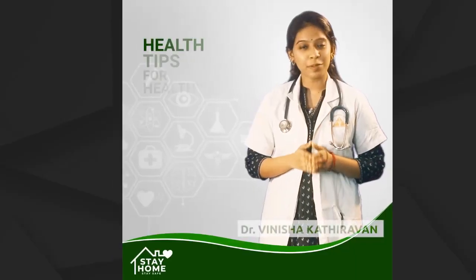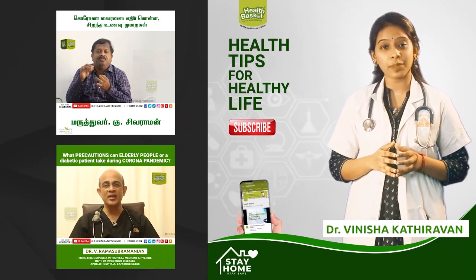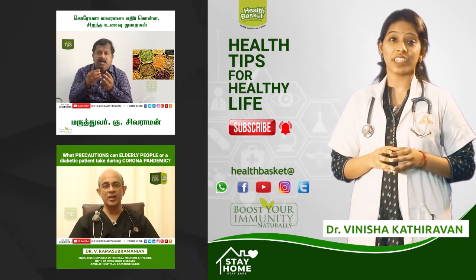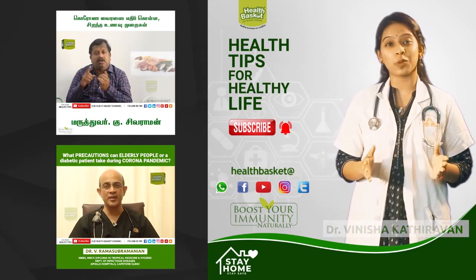For more such health tips from our senior doctors, subscribe to the Health Basket YouTube channel and click the bell icon to get notified. Stay connected through our social platforms. Protect yourself from the COVID-19 pandemic by building your immune system — let us join hands to make the world healthy.